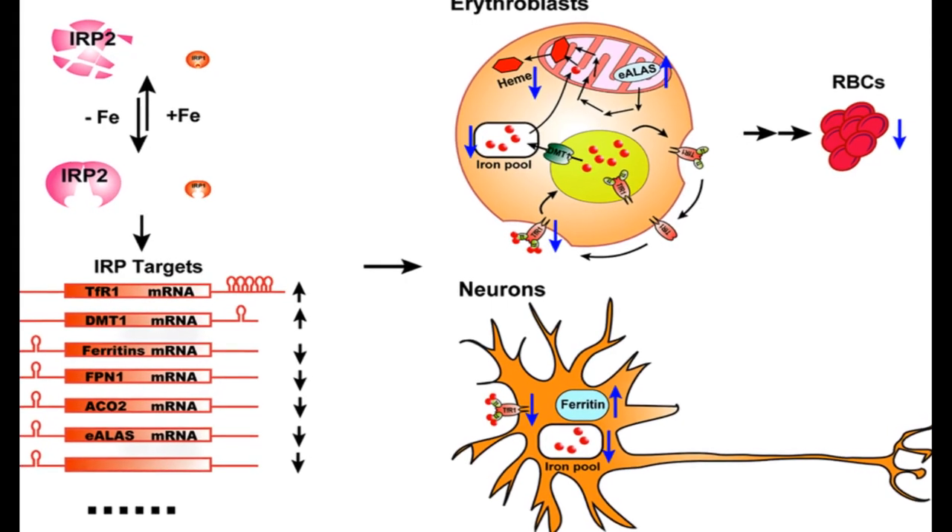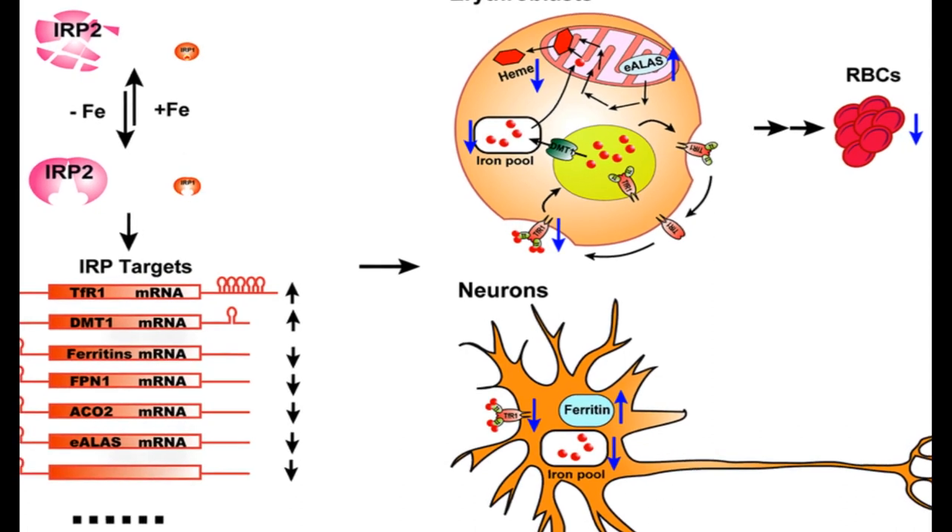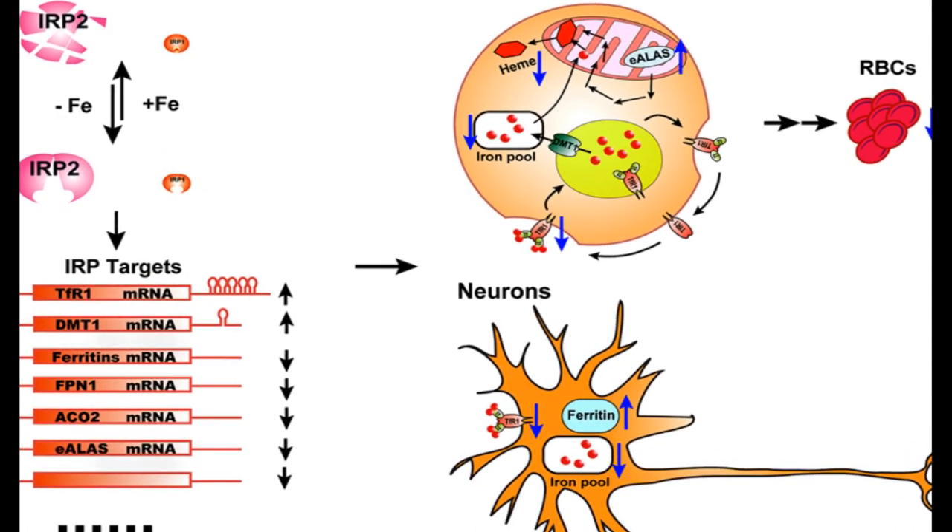IRP1 and IRP2 are two members of the mammalian IRP protein family, and they have redundant functions. IRP1 and IRP2 knockout mice are viable, but IRP2 knockout mice display neurodegenerative symptoms and microcytic hypochromic anemia.